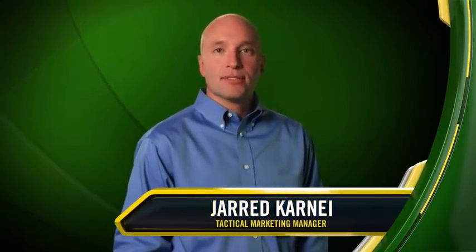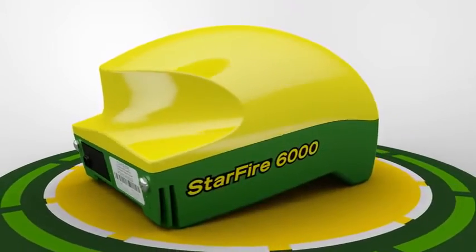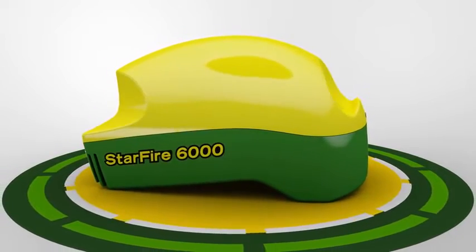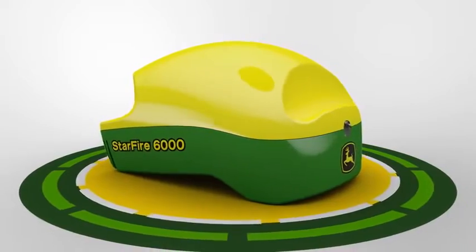Since 2010, the John Deere Starfire 3000 Receiver has reliably enabled our portfolio of precision ag solutions. Today, we're introducing the new Starfire 6000 Receiver, redesigned to give customers more precision and uptime than ever before.